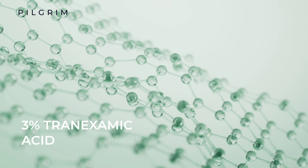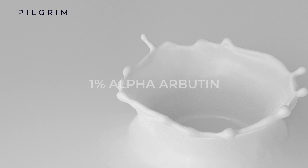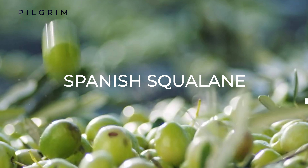3% Tranexamic Acid, 4% Niacinamide, and 1% Alpha Arbutin, blended with Spanish Squalene.